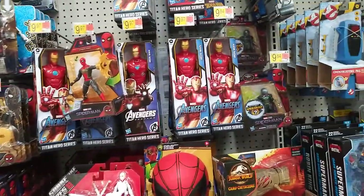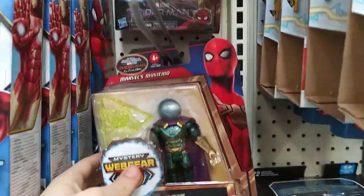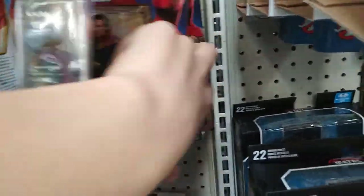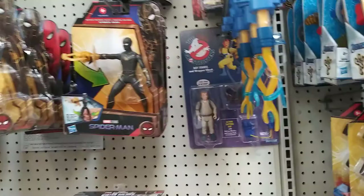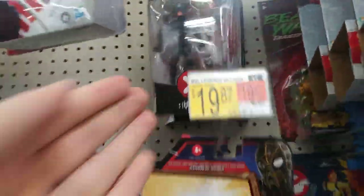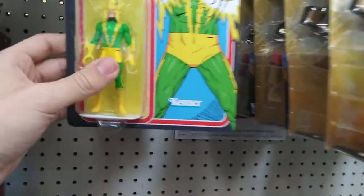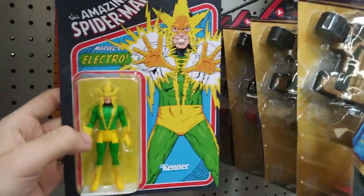In the Far From Home section we have Mysterio and Strange. They have Iron Man and Captain America, and Electro.